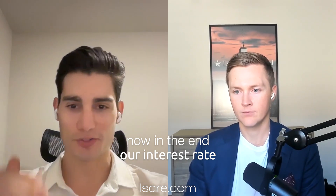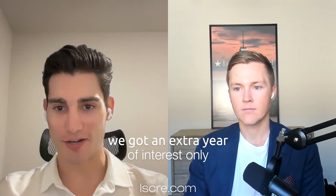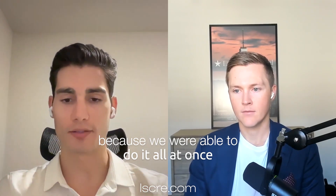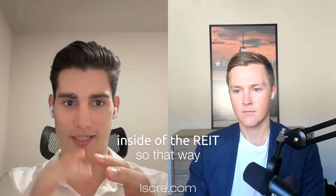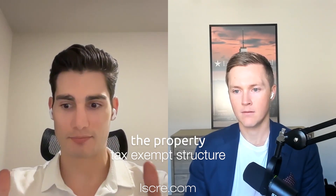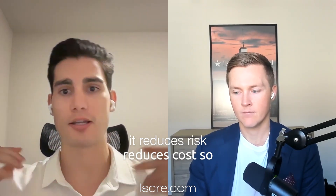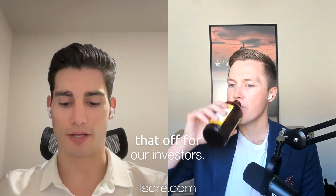In the end, our interest rate came way down, our debt proceeds came up, we got an extra year of interest only, and we were able to avoid the extra transaction costs of doing it sequentially — because we were able to do it all at once by looking through the REIT and doing the structuring inside of it. So when we wound it up, we were left with the property tax exempt structure we were looking for all along. Going straight to agency reduces risk and reduces cost, and we're really excited about being able to pull all that off for our investors.